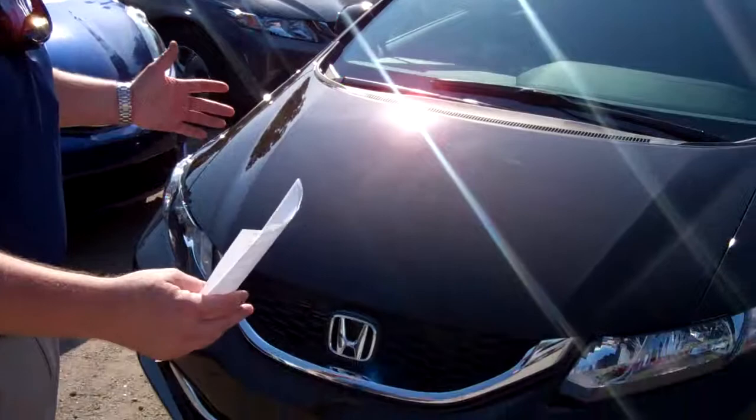We've got to sell 68 vehicles in two days. The next 68 people that walk through my door are going to get an incredible deal, and I want you to be part of it.